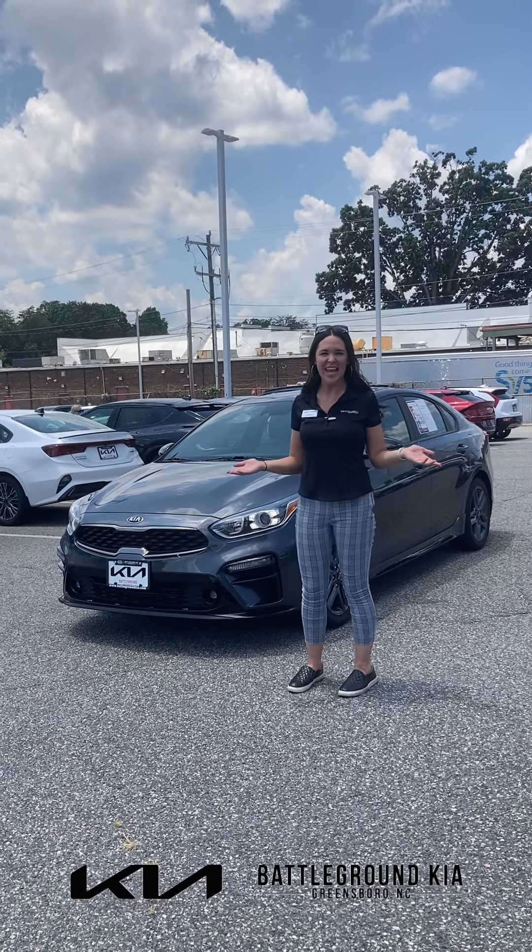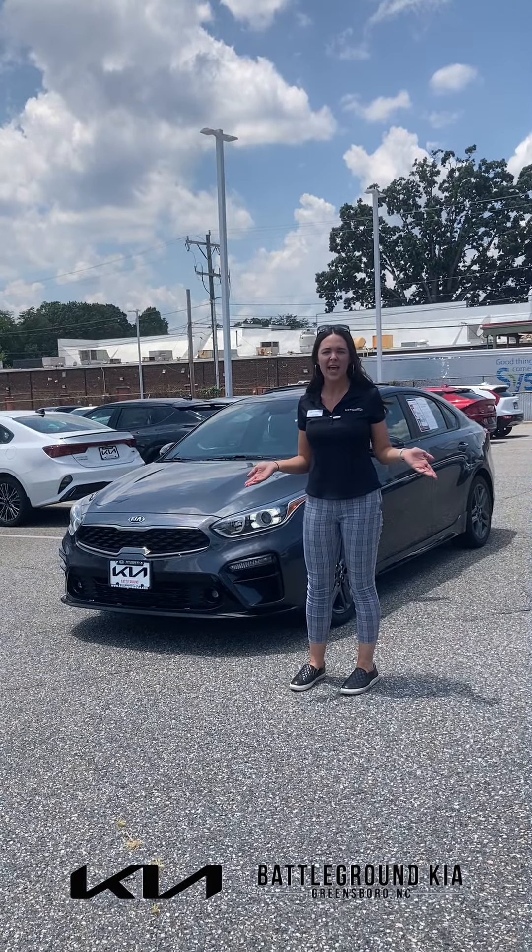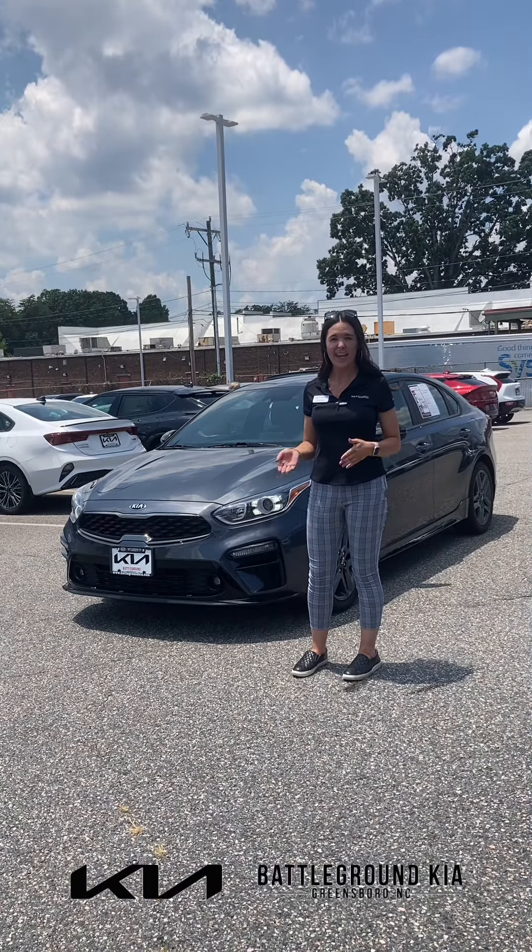Thank you guys for taking a look today at the 2021 Forte GT Line. Remember when you come to Battleground Kia, ask for me, Lauren, and we'll get you on the road. Thank you.